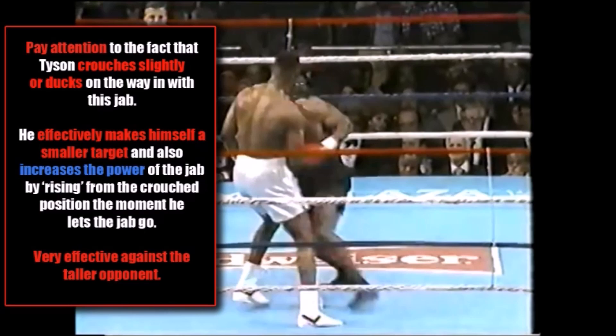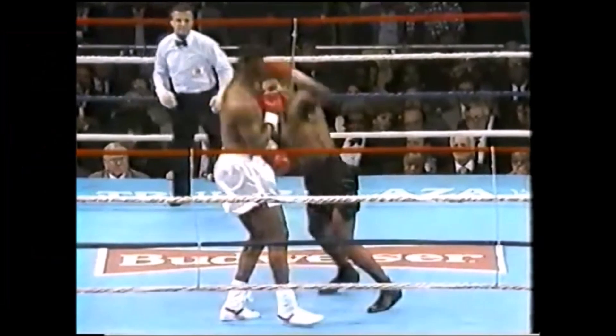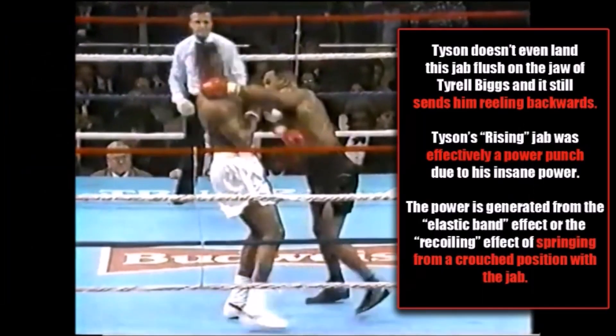This is very effective against a taller opponent such as Tyrell Biggs. Tyson doesn't even land this jab flush on the jaw of Biggs and it still sends him reeling backwards. Tyson's rising jab was effectively a power punch due to his insane power. The power is generated from the elastic band effect, or the recoiling effect, of springing from a crouch position with the jab. Excellent technique for Mike Tyson.